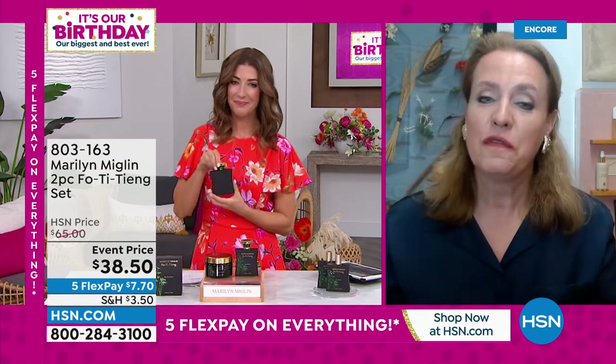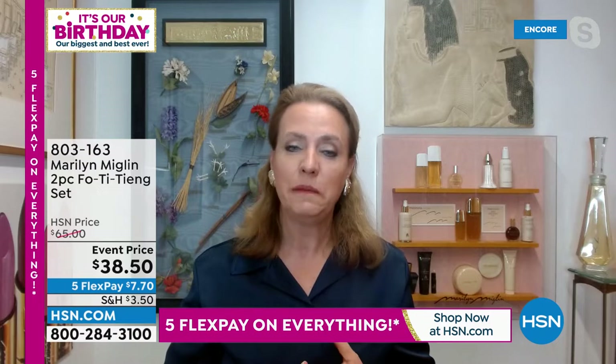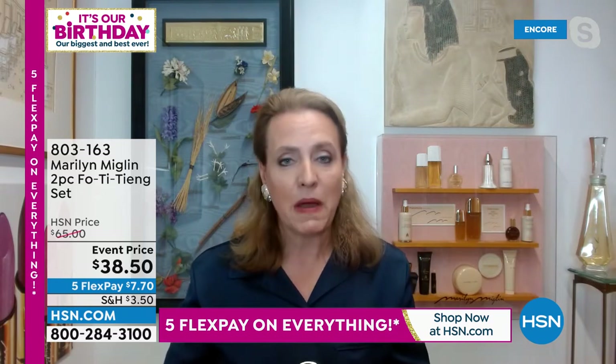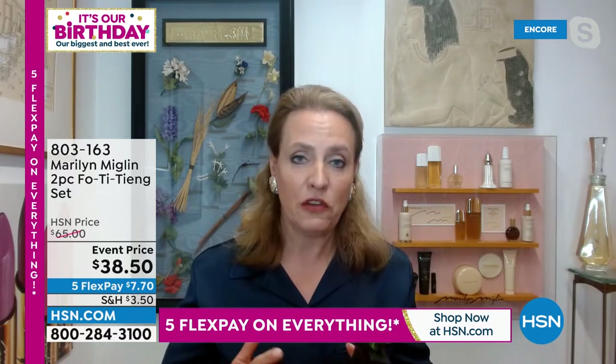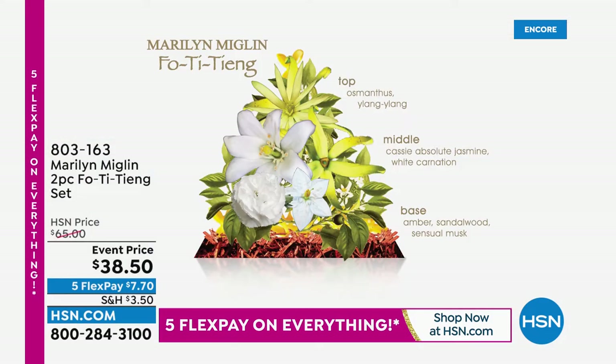Foti Tiang is one of those fragrances that if you want to feel extraordinarily beautiful and extraordinarily feminine, this is the fragrance that will do that. Foti Tiang has such an interesting backstory — we're known for our perfume, and Pheromone was our signature very first fragrance. My mom did years and years of research to find all the special ingredients that came from a recipe she found on the wall of a tomb.